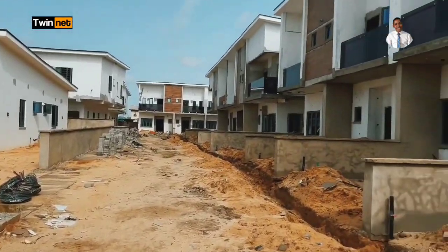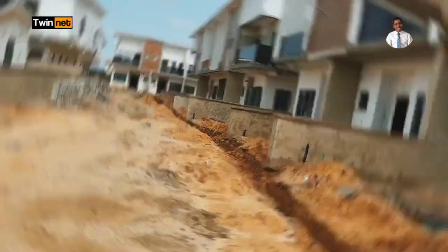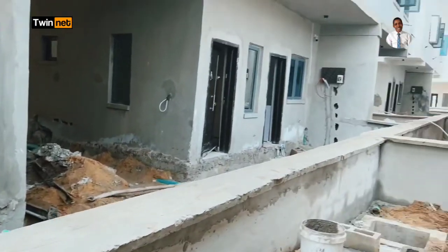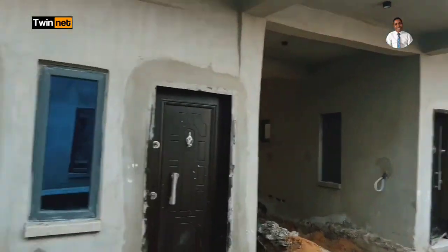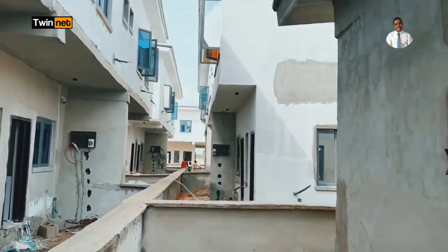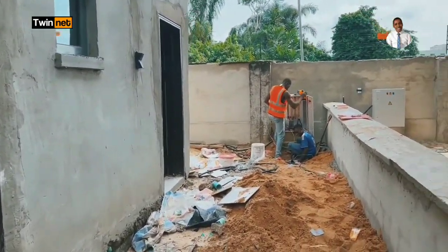This is the Avocado Luxury and Smart Homes here in Abijo GRA, Lekki Lagos, Nigeria. Here is the electrical cable — you can see it being run through the underground polygon piping for the cabling of this estate. Electricity infrastructure is right here already. Over there you can see workers doing the electrical connections to the estate.